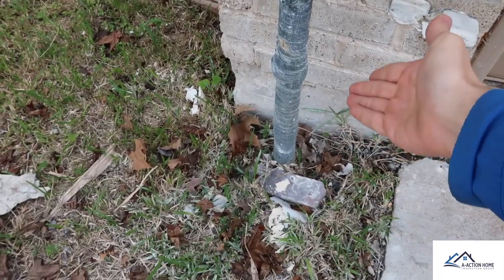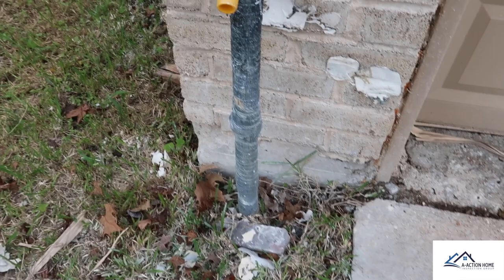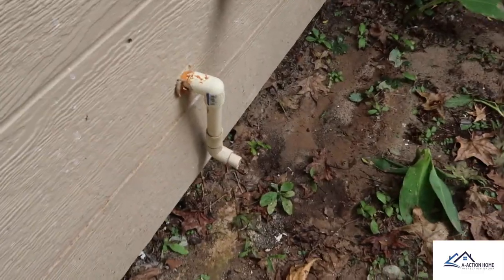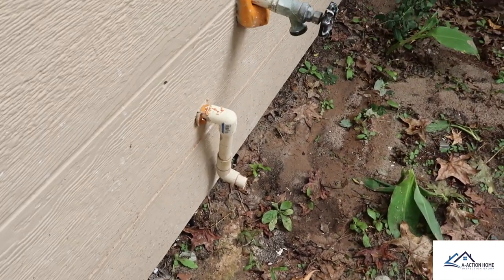Another find is this main water supply line — you can see they've repaired it at one point in time, and now there is no main water shutoff to the structure.